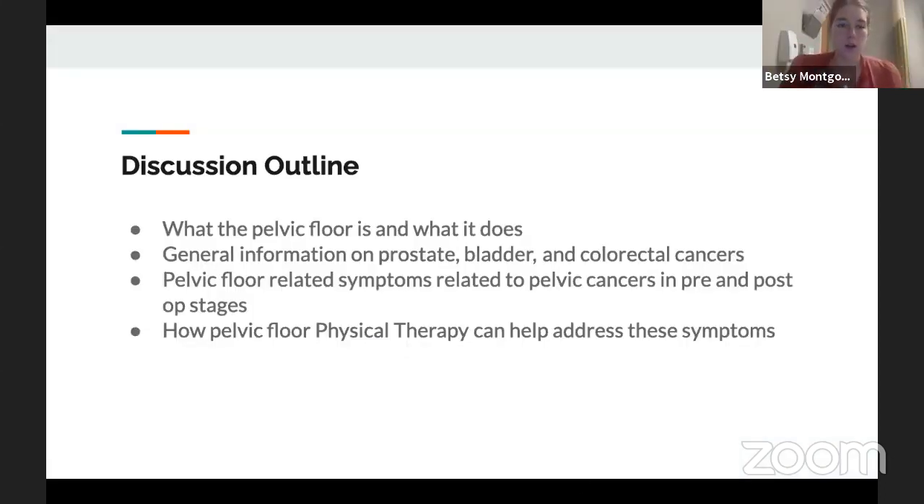Just an overview of what we will cover today: basically what the pelvic floor is and what it does, general information on prostate, bladder, and colorectal health, various pelvic floor-related symptoms that one might experience when dealing with those cancers or post-cancer recovery, and what we do in pelvic physical therapy and how we help promote recovery and reduce the symptoms associated with pelvic cancers.